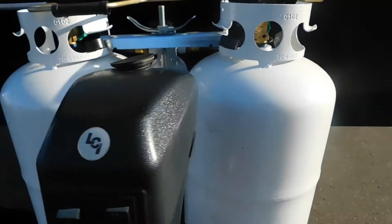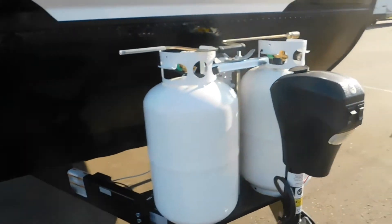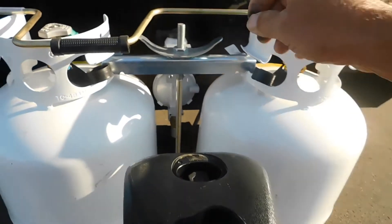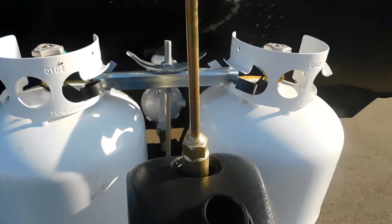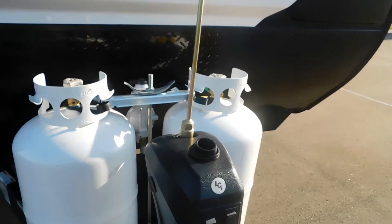We've gotten our unit level front to back using our power tongue jack. Should you not have power, there is a manual override right here at the back. This three-quarter inch socket sits on there and that will raise or lower your unit if you don't have power.